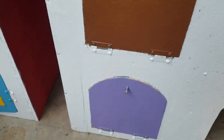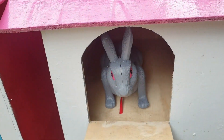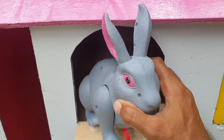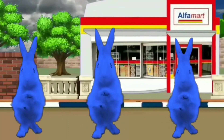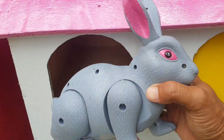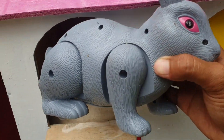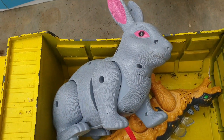Lanjut lagi ke pintu yang warnanya coklat. Kira-kira hewan apa ya di dalam? Wow! Ternyata ada kelinci. Jeng-jeng-jeng, mantap sekali teman! Kalau seperti itu kita taruh ke truk yang warnanya kuning. Wow, amazing!